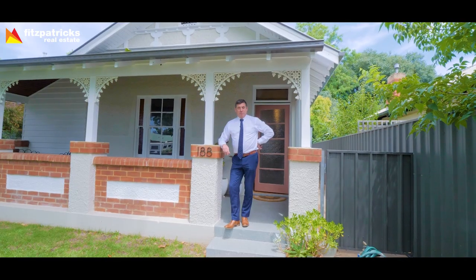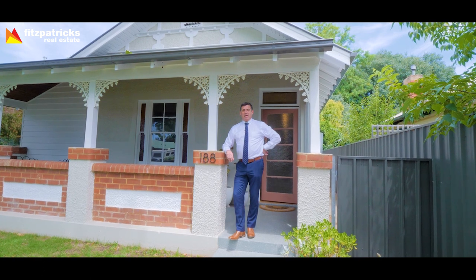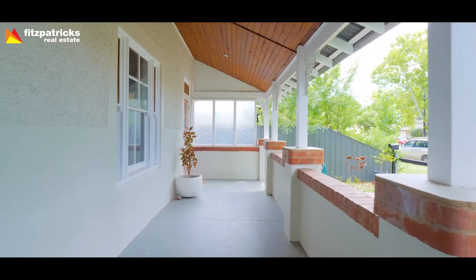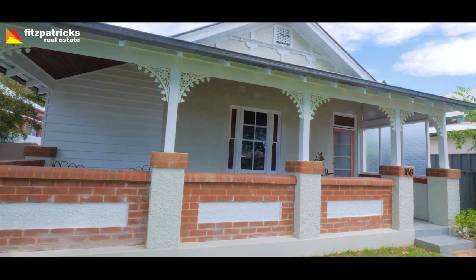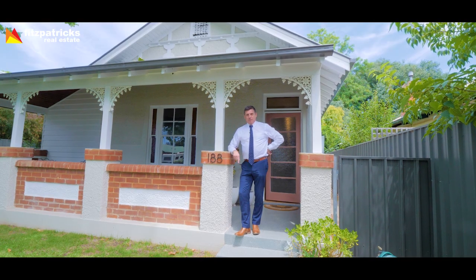Hi, it's Paul Gooden here from Fitzpatrick's Real Estate. I want to introduce you to 188 Gerber Street, Central Wagga. 188 Gerber Street is a real surprise package. It's a boutique style property, completely refurbished from rooftop to foundation. Come in, take the tour and have a feast for your eyes.